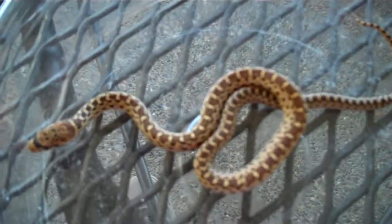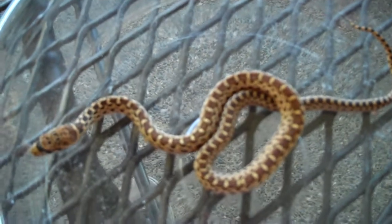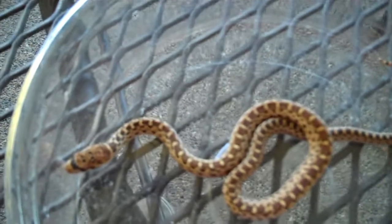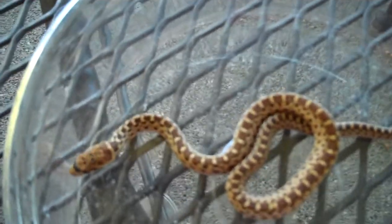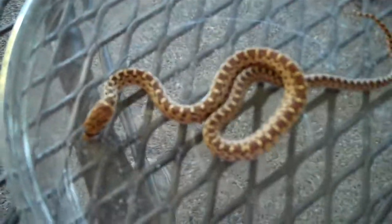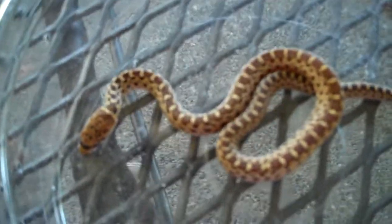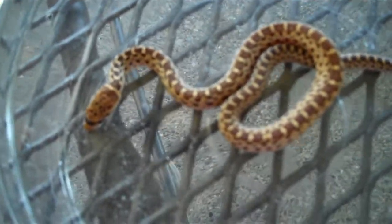If you have any questions about gopher snakes or anything really, leave a comment below. Or you can tell me a cool little fact about gopher snakes, because that would be a fun thing to know. I'm not going to keep this one — I'm just going to let him go in a different place, not in my backyard, because my cat might get him.